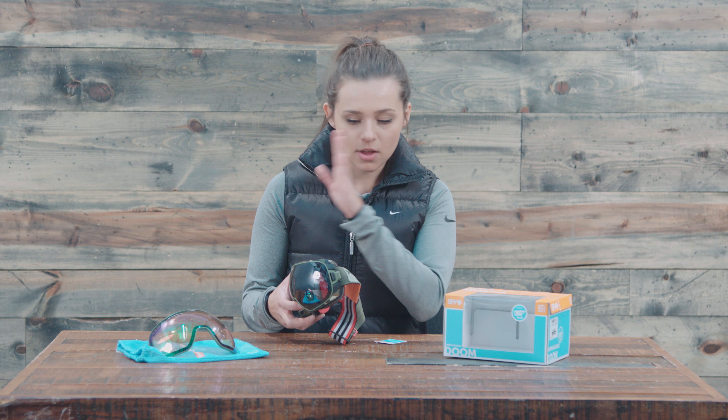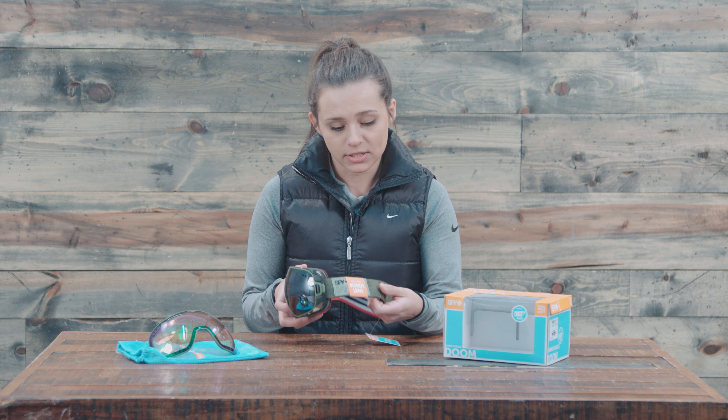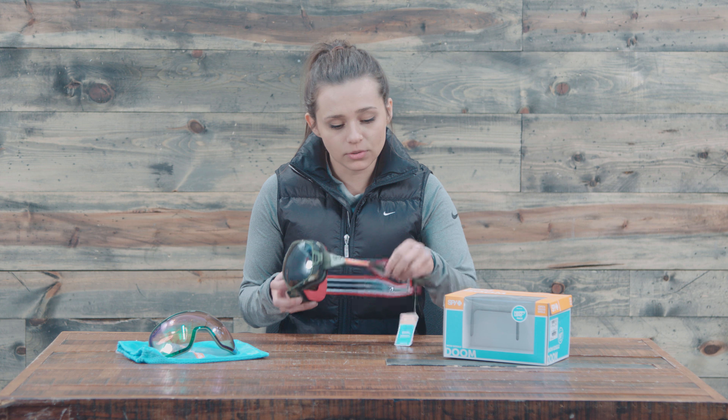These have a really great amount of peripheral vision, so you can definitely see a wide range of things while you're riding.